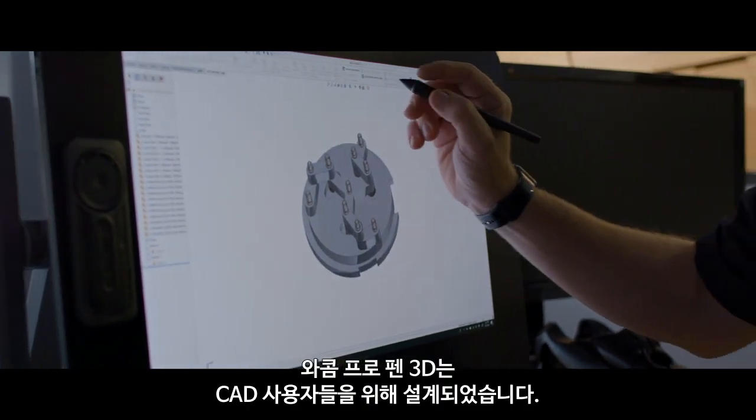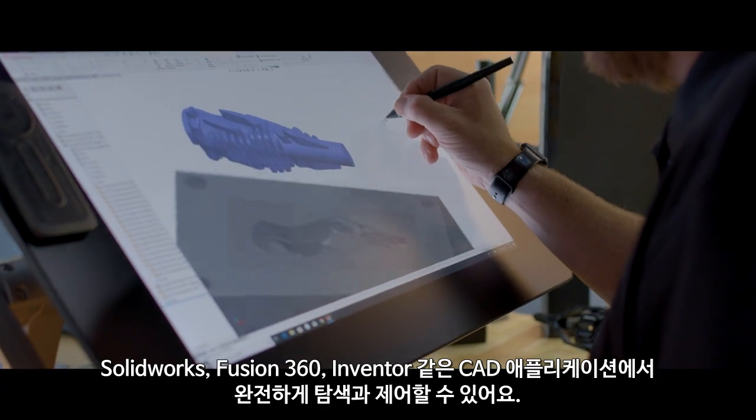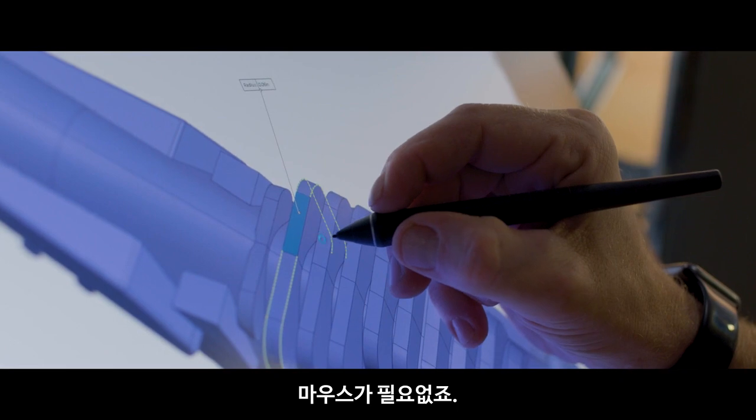The Wacom Pro Pen 3D was designed for CAD users. It provides full navigational control in CAD applications like SOLIDWORKS, Fusion 360, and Inventor, completely replacing a mouse.